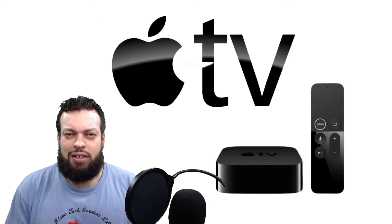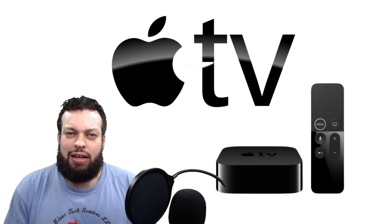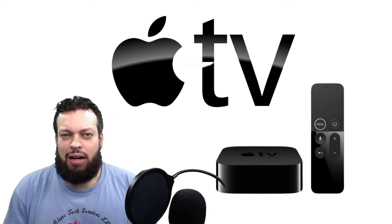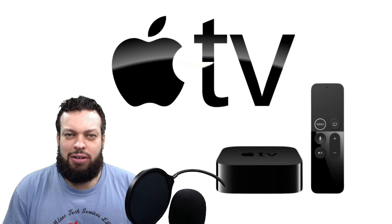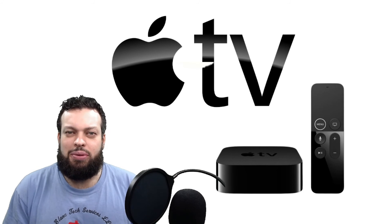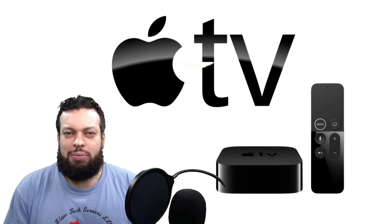I have a lot of customers that are deep into the Apple ecosystem, and I agree that it's a fine player. However, you could get three of the other devices I just talked about almost for the price of one of these. So if you are one of those people that are deep in the Apple ecosystem and you want to cut the cord and you don't mind shelling out the cash for the Apple TV, this is another fine choice.